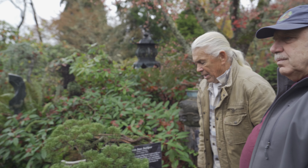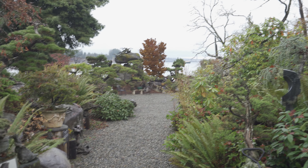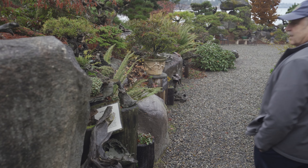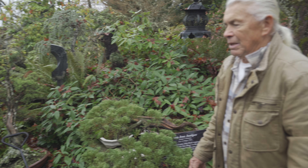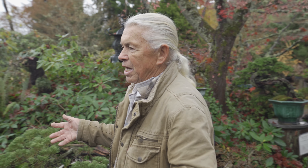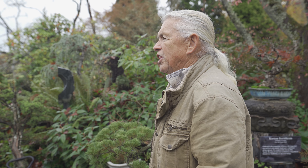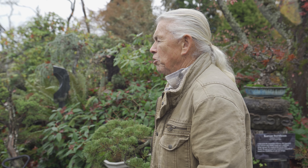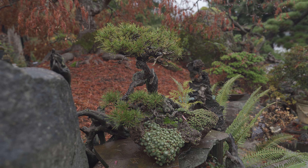Now this tree here is probably one of my most favorites because I collected it in the mountains of Korea in 1962. I was drafted in '61, went to Korea, and of course here I am a tree guy over there and the mountains were there. So that's a thick bark variety of Korean red pine. It's so well suited, so well harmonized with that stone there. It's just great — it's amazing.